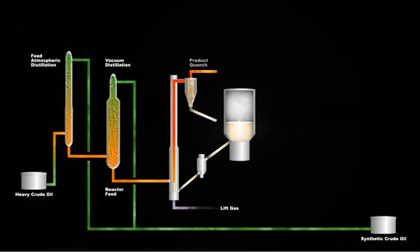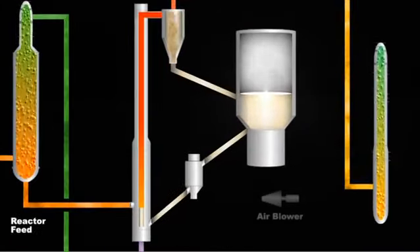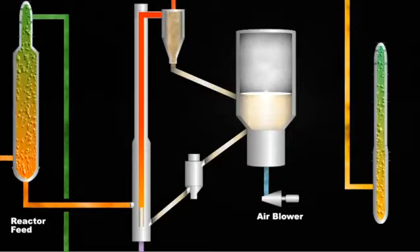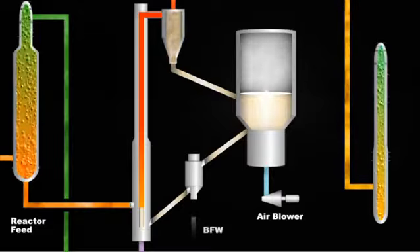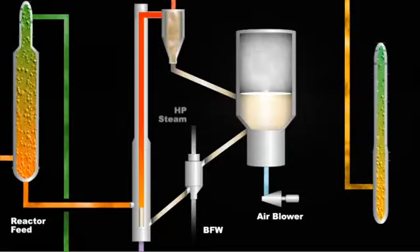The reactor vapors are immediately cooled or quenched, ceasing further thermal conversion, then forwarded to the product heat recovery and separation system. The thin layer of carbon-rich coke is efficiently combusted from the sand with air in the reheater. This releases a substantial amount of valuable energy, sustaining the reactor's heat demand, and also supplies significant excess energy recovered as high-pressure steam in the sand coolers.